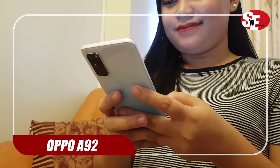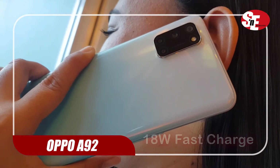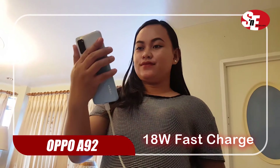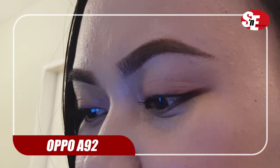All-day usage is no problem on this phone thanks to its powerful 5000mAh battery and 18W fast-charging capability. You won't have to worry about eye strain thanks to its built-in eye care mode.